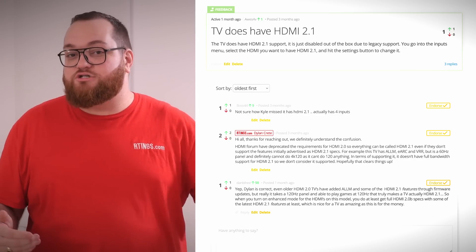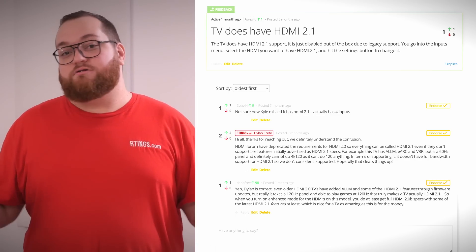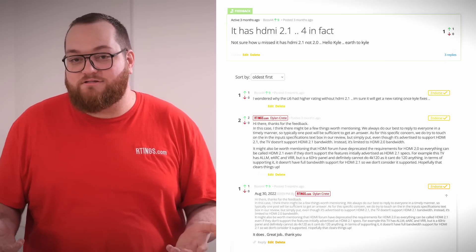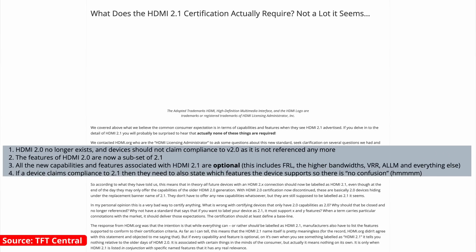Understandably, this has caused quite a lot of confusion for consumers who we've heard from first-hand. Some people shared stories just like the one we told at the beginning of the video. Others left comments asking why a TV we reviewed didn't seem to support HDMI 2.1 when it was advertised to. How did all this confusion happen? Well, as reported by our friends at TFT Central, this was due to a change by the HDMI Licensing Board. Essentially, the HDMI Licensing Board has done away with the old designation of HDMI 2.0 in favor of HDMI 2.1. This has allowed manufacturers to claim that their devices meet the HDMI 2.1 specifications without supporting even a single new feature.